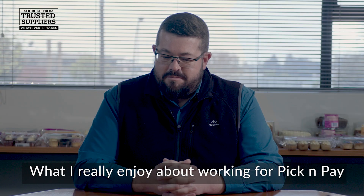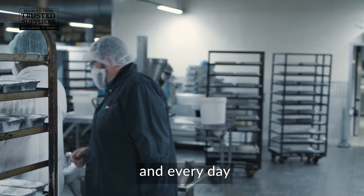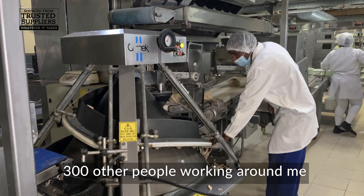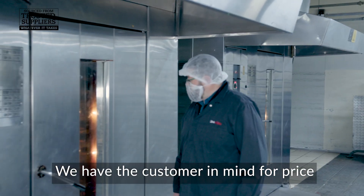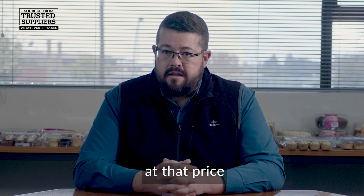What I really enjoy about working for Pick and Pay is being part of a family, and every day it gives me great inspiration coming here knowing that there are 300 other people working around me. We have the customer in mind for price as well as trying to get the best quality at that price.